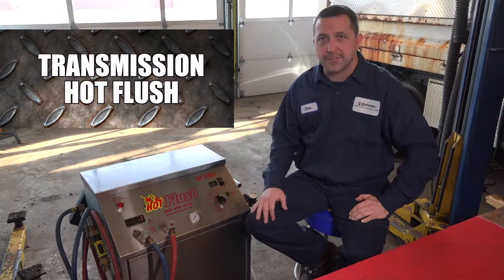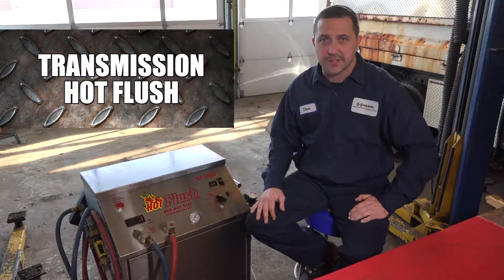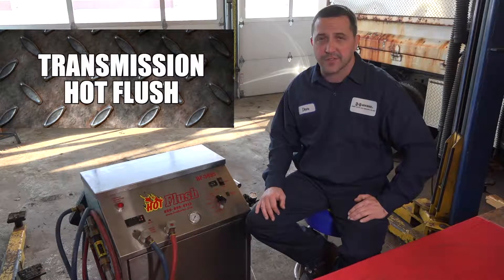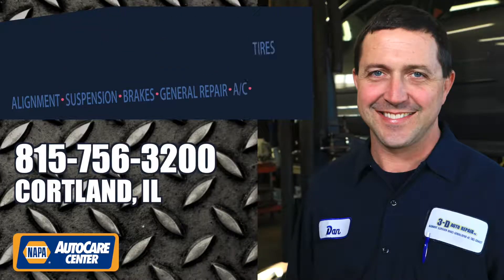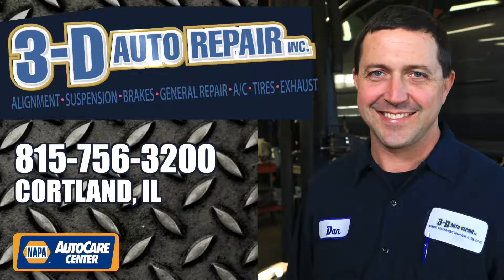In my experience, most shops don't have a hot flush machine specifically unless they're a dedicated transmission repair facility. At 3D Auto Repair, part of our full service is that we do offer these types of services when we're doing a complete repair for your vehicle. If you have any questions or you'd like more information, please feel free to give us a call — we look forward to seeing you at the shop.